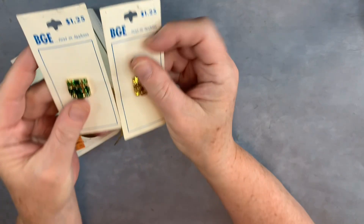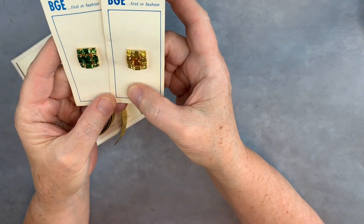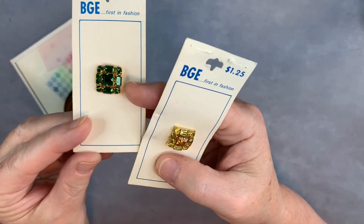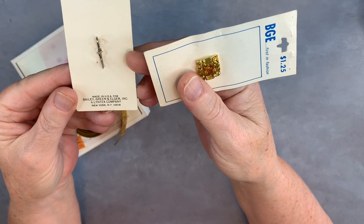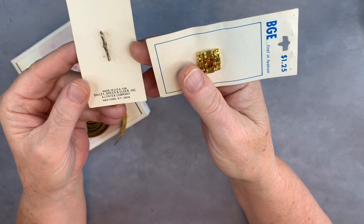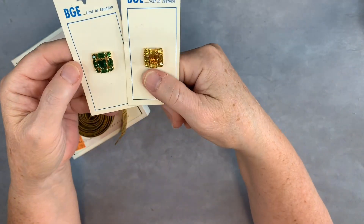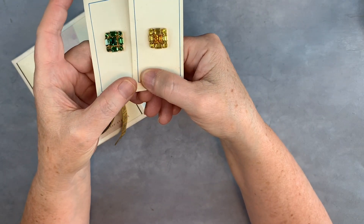And then I found two buttons — very sparkly rhinestones. I like the combination of the oblong gems with the round ones. Again, I think they're a little bit older. It has the address on the back, and it does have a zip code, but they use the old abbreviation for New York. So I think they probably would be vintage. They have that little clip on the back to put the button on. And it says 'BGE First in Fashion.' These were each 99 cents.